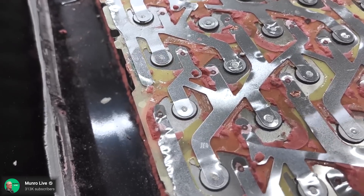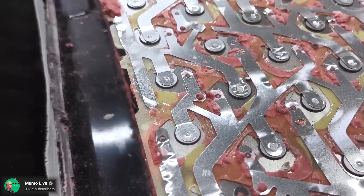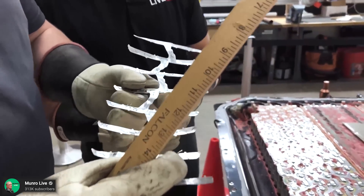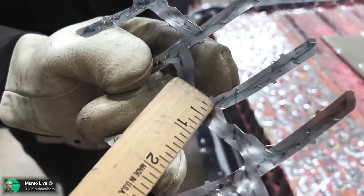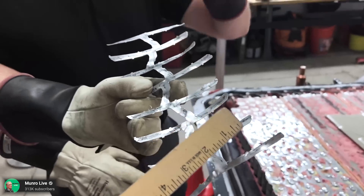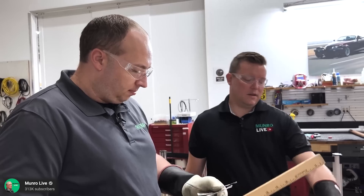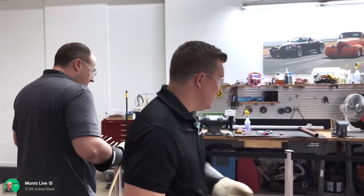Hopefully Monroe can actually run some capacity tests on these cells. They referred to the pink stuff as the 'pink urethane foam of death' — the PUFD, which we can now refer to it as. Antonio said these new 4680s are a major step up from a volumetric and gravimetric energy density perspective compared to the 2170s. In the comments of the video, Monroe actually said this was the single most expensive component deconstruction Monroe has ever done. Also, if you ever see the acronym BMB, it just stands for battery management board.